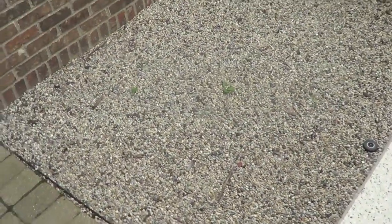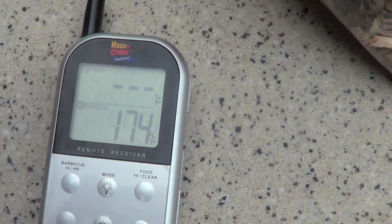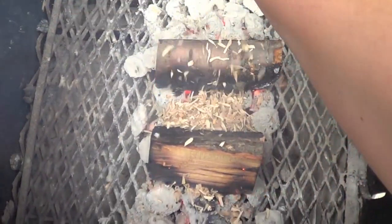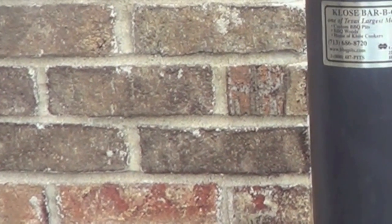I'm going to add a handful of chips here. I was at 250 but when you open up the chamber you lose a lot of heat — I dropped down to 175. So I'm going to take a handful of cherry chips to stoke my fire. When you're doing the slow smoking process, the meat takes most of the smoke it's going to take in the first two hours. After that it doesn't take as much smoke flavor, so it's important to get it smoking early on.